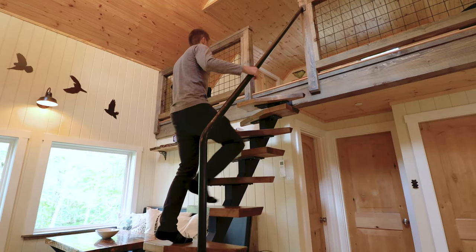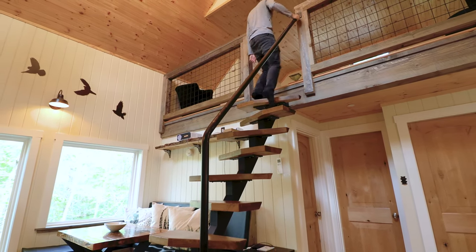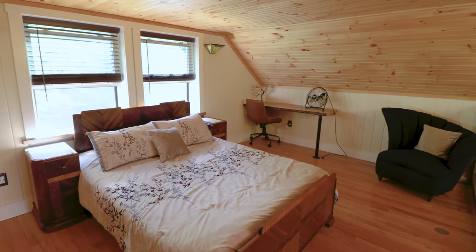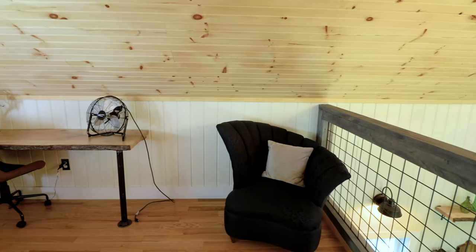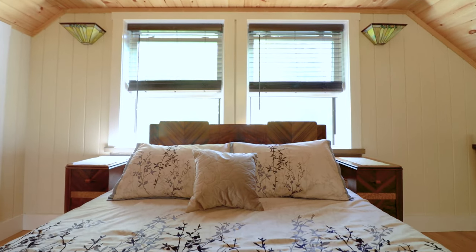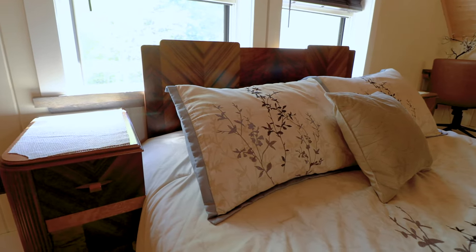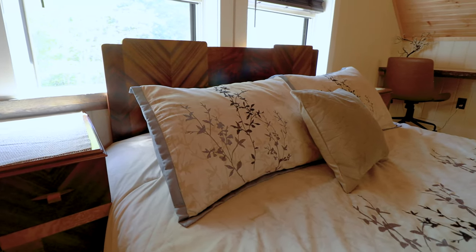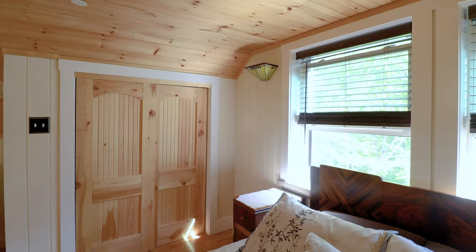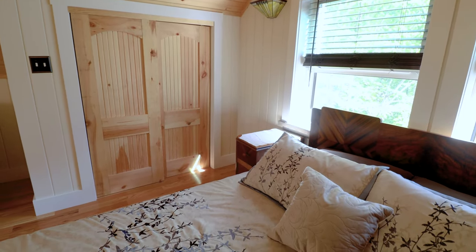Let's head up these stairs to check out the second floor and the loft area. This space contains what I would consider to be the master bedroom — it's a little more spacious than the last bedroom we just saw. Along this wall, you have a chair and a desk, and of course your large bed right in the center of the room. All of your pillows and blankets are quite similar to the downstairs bedroom, and there's an additional chair in the other corner. Last but not least, you have a lot of closet space on the opposite side of this room.